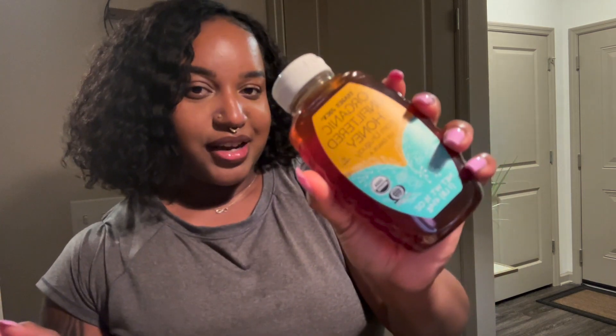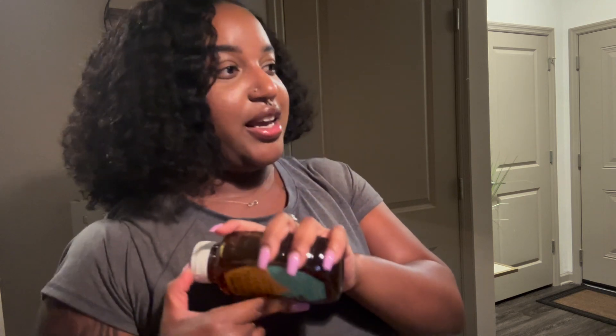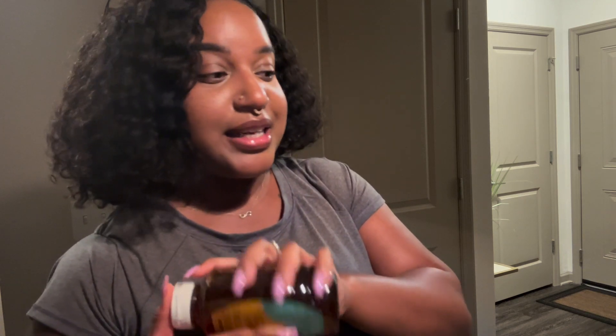Next I got some pink salt because I'm almost out of what I have now. I also got some organic honey. I love using honey on my yogurts, smoothies, teas, and drinks, so definitely had to keep that on board.